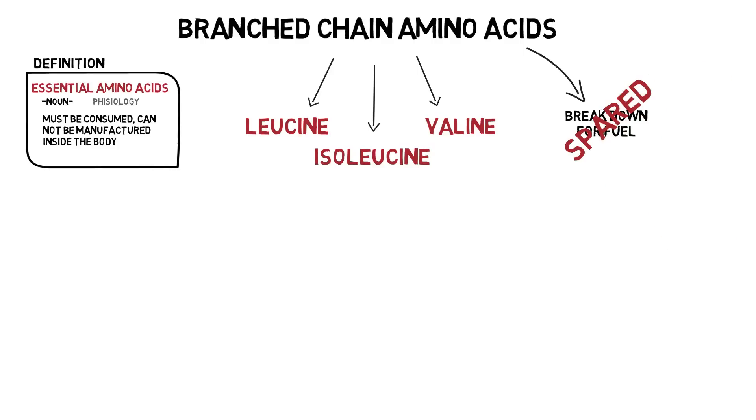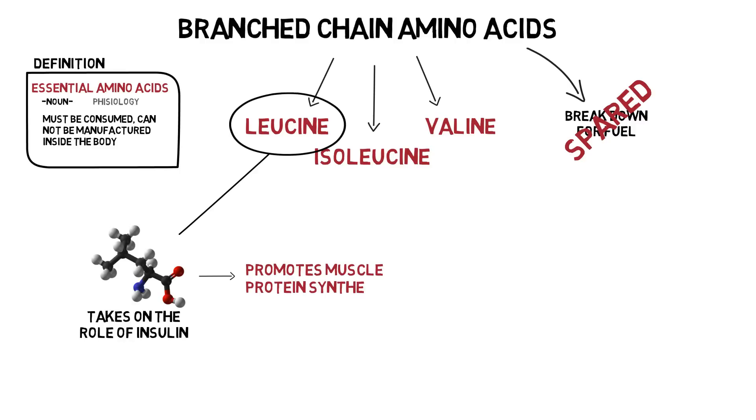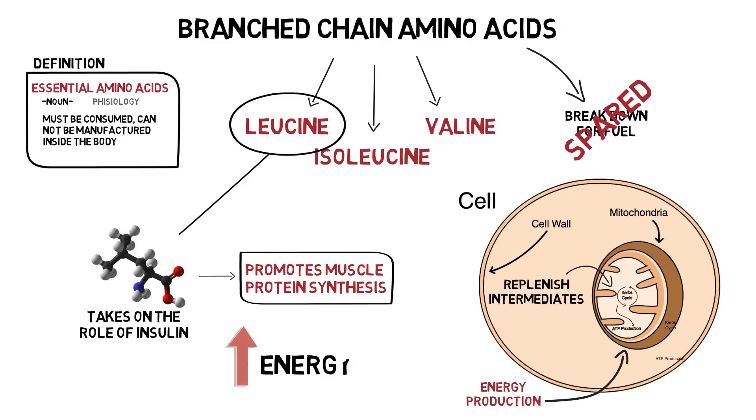As we discussed in the ketogenic effects on muscle building video, leucine is able to take on the role of insulin that is suppressed in a ketogenic diet and effectively promote muscle protein synthesis, therefore improving the ability to build muscle on a ketogenic diet. On a smaller cellular level, these branched-chain amino acids are able to replenish the intermediates for cellular energy cycles, which is a huge benefit in a ketogenic diet where glycolysis is lowered and cellular pyruvate is not as available. In other words, BCAAs are able to be broken down into important substrates for cellular energy production, which aids in overall higher energy levels.